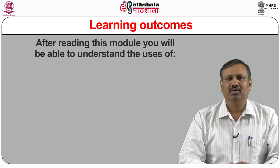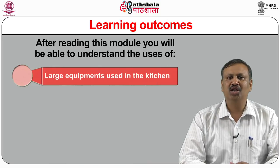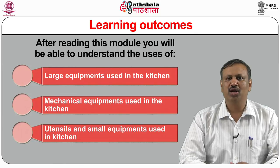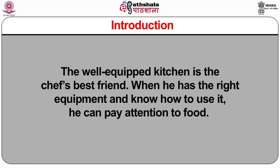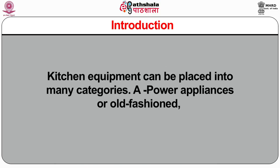After reading this module, the students will be able to understand the uses of large equipments used in the kitchen, mechanical equipments used in the kitchen, and utensils and small equipments used in the kitchen. Now, firstly, I am starting with introduction. The well-equipped kitchen is the chef's best friend. When he has the right equipment and knows how to use it, he can pay attention to food. Kitchen equipment can be placed into many categories.